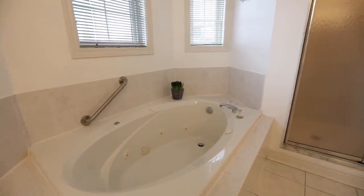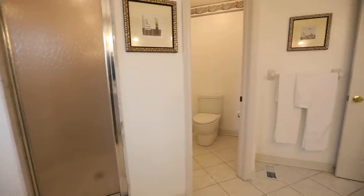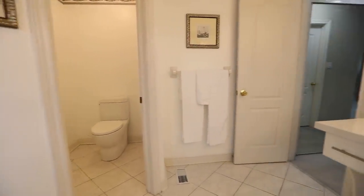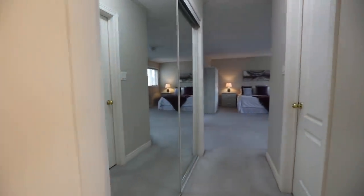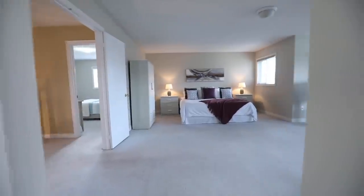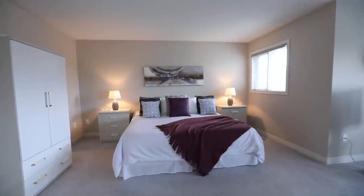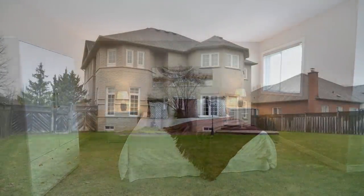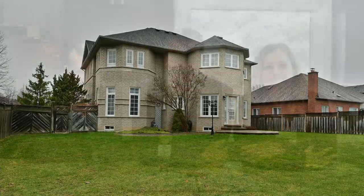Within the Buckingham Gate Enclave is St. Wilfrid Catholic Elementary School, Southcott Park, a pond, and a creek coursing through the woodlands on the south side of this community. Public transit, the Duffins Creek Conservation Area, and Riverside Golf Course are also close by, and this home is just minutes away from downtown Pickering, the GO station, recreational and sports facilities, as well as access to Highways 401 and 407.